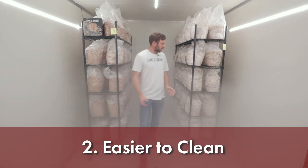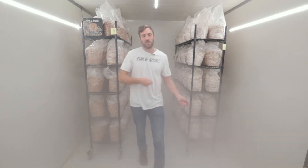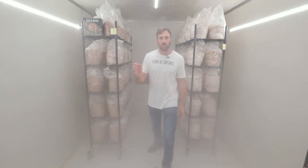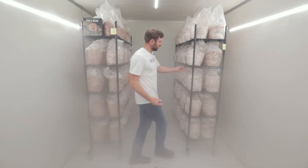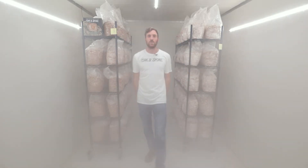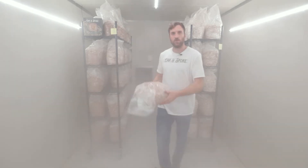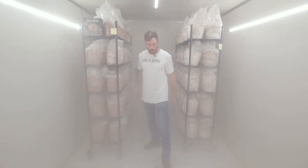Cleaning is generally easier in a larger room like this. These racks are all on wheels — we can wheel them all out, get in here with a pressure washer, quickly spray it all down, scrub the floors, and wheel everything back in. It's also somewhat easier to put a lot of blocks in larger rooms. You've got more space to move around, slot racks in and out down the center, and line the sides with mushrooms. Having them on movable racks makes loading and unloading much more efficient.